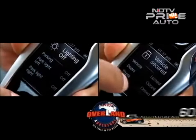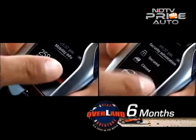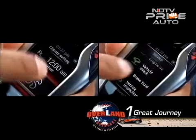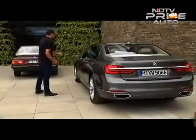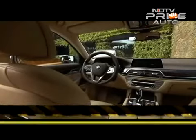The key for the 7 Series is a gadget by itself. It contains an LCD touch screen with information on whether the windows and sunroof are opened or closed, the doors are locked or unlocked, fuel status, and service reminders.